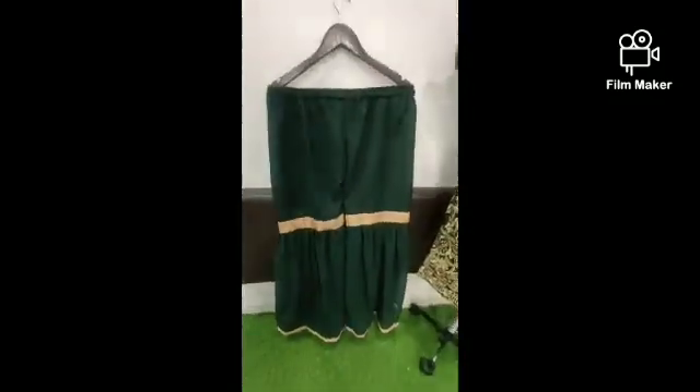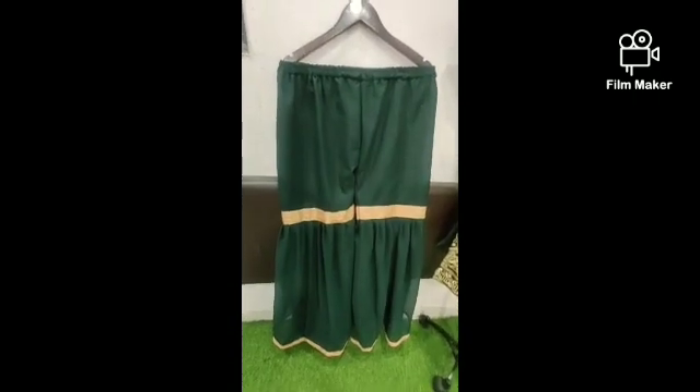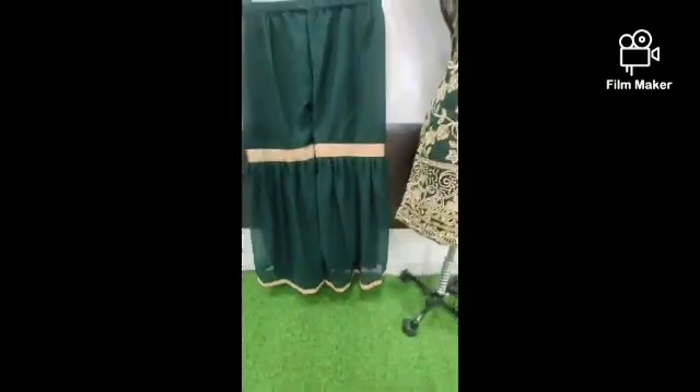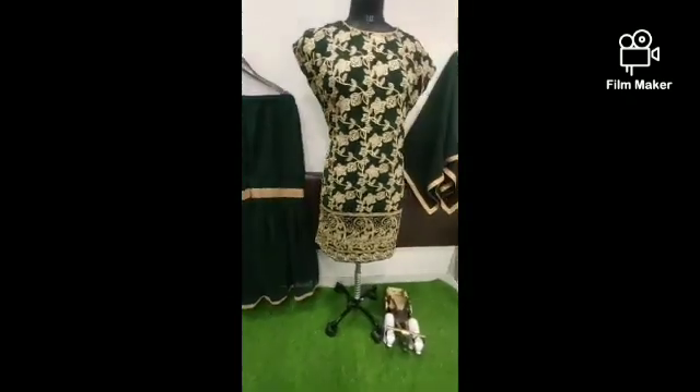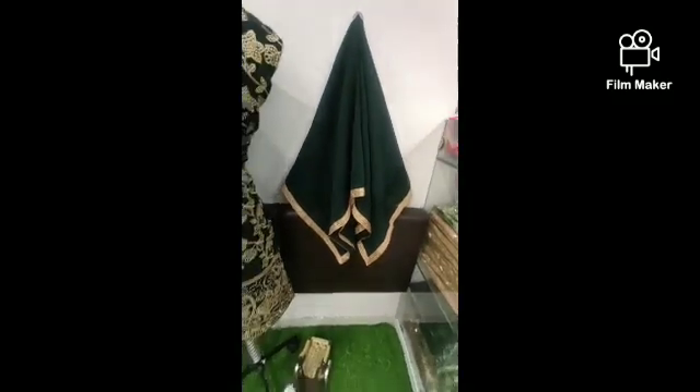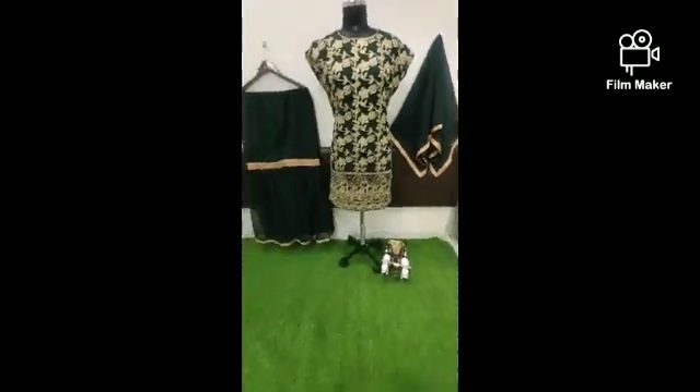And this is Pelazo — three size stitch, both top and Pelazo, with readymade lace. Quality is amazing. And this is the Georgia Dupatta with four side lace, with the best quality ever.